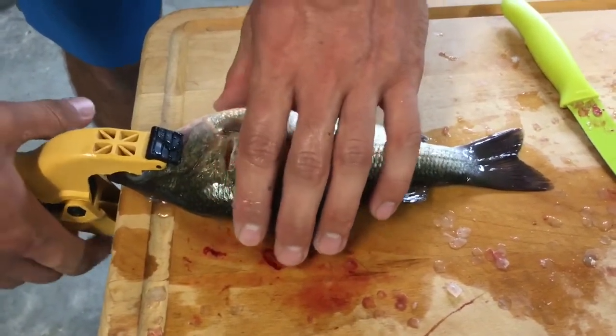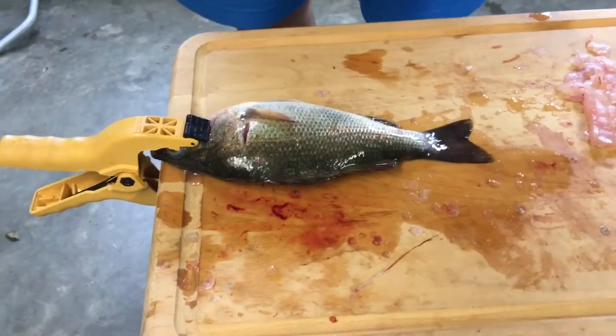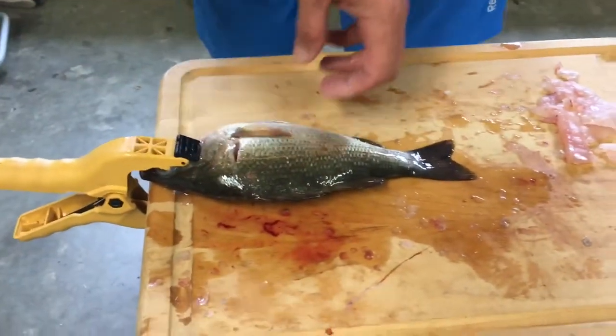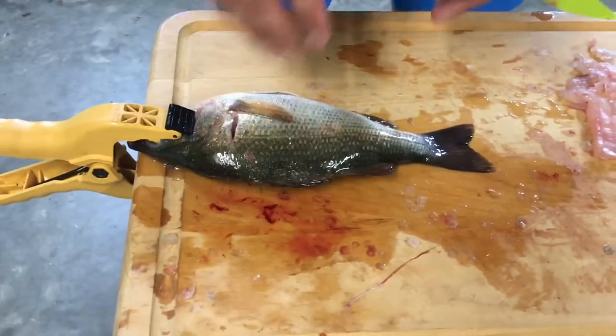We ended up catching 200, but we didn't keep 200. I'm filleting them now — here are some of the fillets I've already done. With perch you don't get that big of fillets, but I'm doing my best getting all the meat off. Basically what you want to do is clamp their head so they don't slide on you.